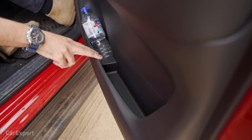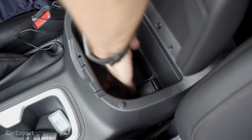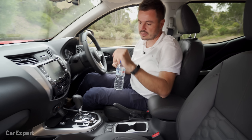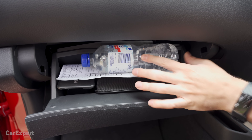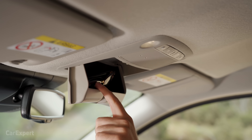The cup holder fits a coffee cup nicely, but it doesn't have any teeth so it moves around a little bit — same story with your water bottle. You can stick it in the door though, which has enough room for a bottle plus other bits and pieces. You've got storage along the side as well, and then inside the centre console there's a pretty decent storage area where you can fit a bottle sideways. The glove box is disappointing — you can't fit anything in there once the manual's in. There's also a sunglasses holder up top.